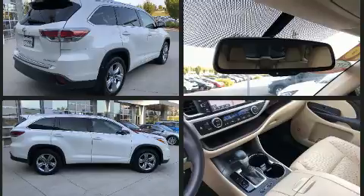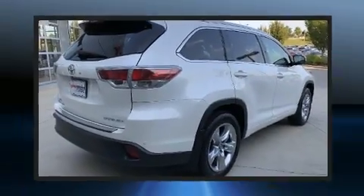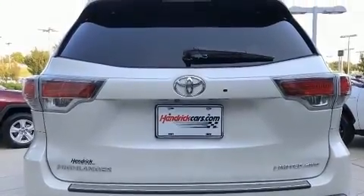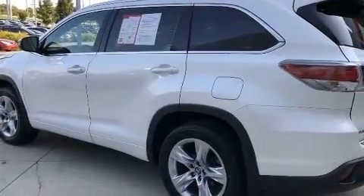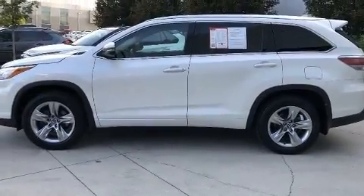It includes power seats, leather upholstery, a rear window wiper, heated and ventilated seats, front fog lights, a power rear cargo door, a roof rack, and a blind spot monitoring system. Third-row seats expand the maximum passenger capacity to seven.